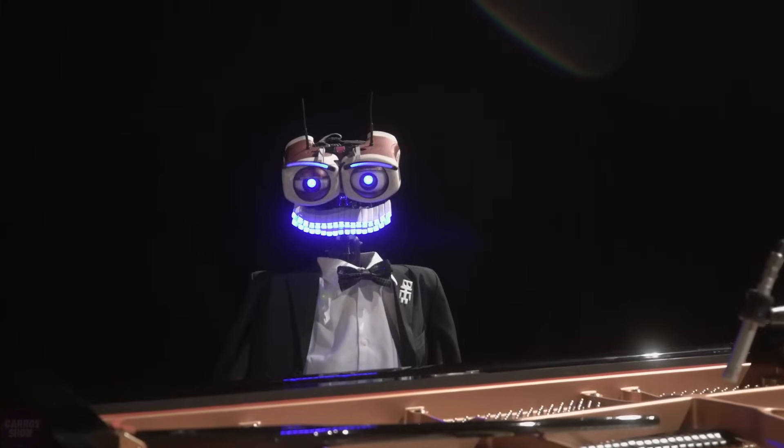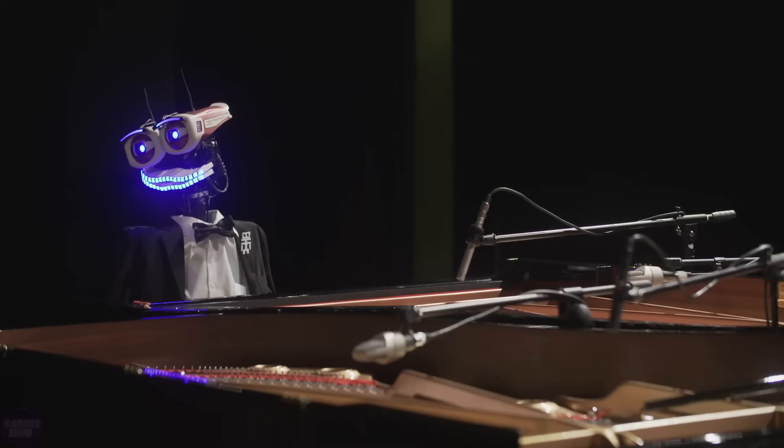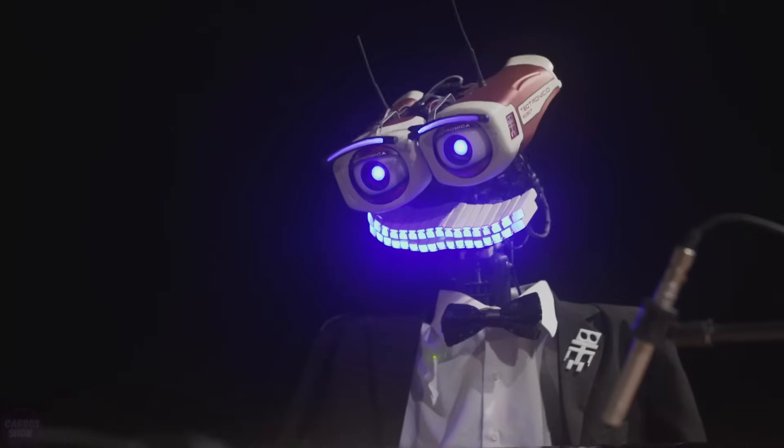Teotronico has 53 fingers, enabling it to play, compose music, and sing. Two cameras on the robot's head allow it to detect when a person is in its presence, prompting it to initiate a conversation.